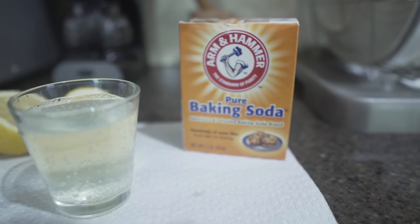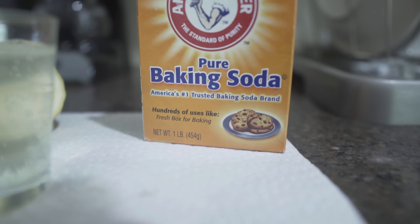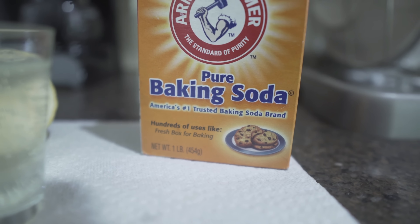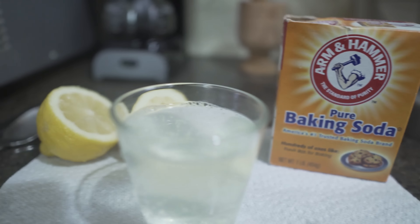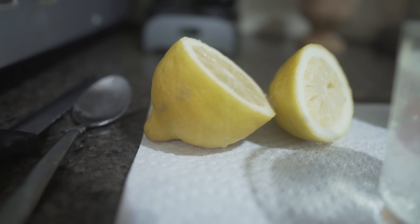Using baking soda to help with an upset stomach makes sense — baking soda is an alkalizing agent, so you can see how that would help with a stomach that is upset or acidic. Now people might be wondering: why are you using lemon for an upset stomach if lemons are acidic? That makes sense, and here's the answer.